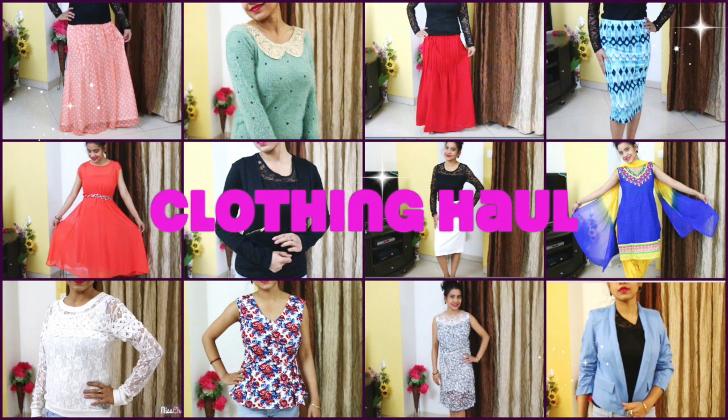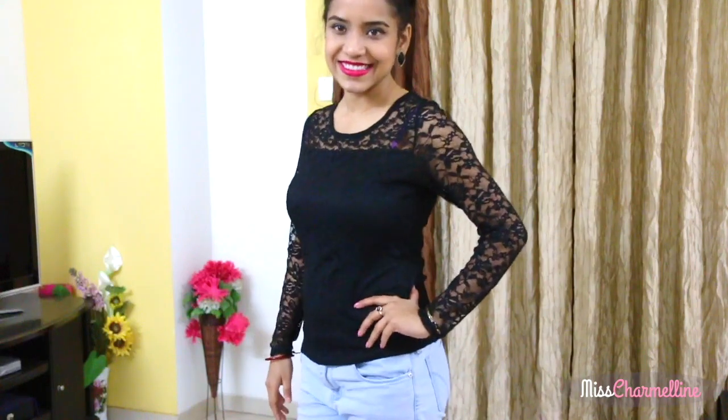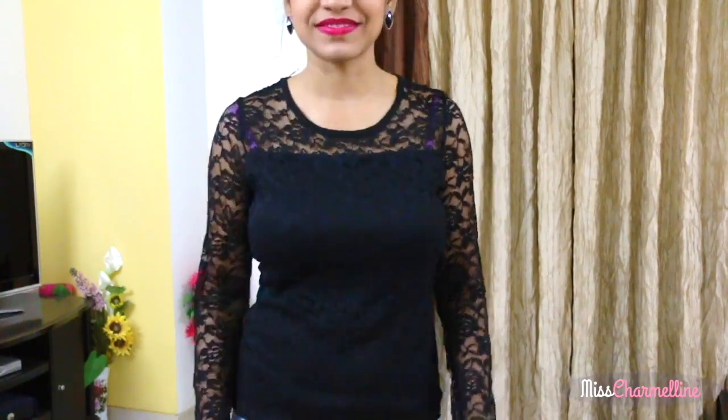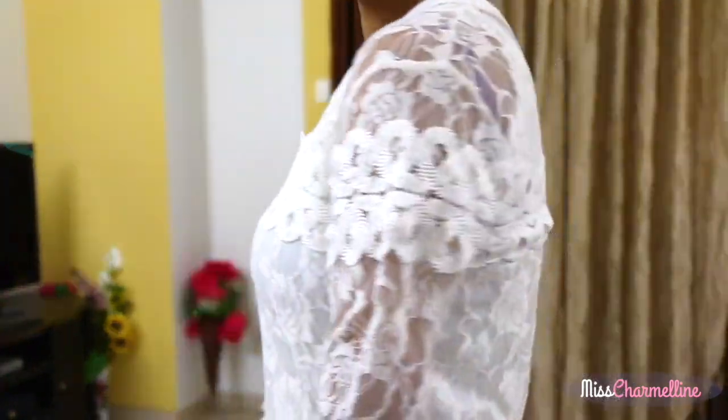Hey guys, today I'm going to do a collective clothing haul with try-on. The first dress is gifted by my mom and it is a very nice black lace top. The second top is also a lace top but the design and color are totally different.